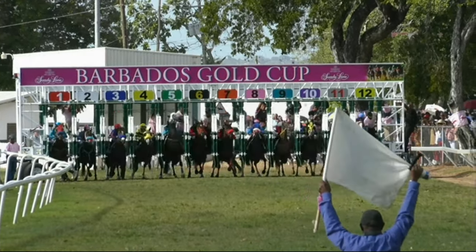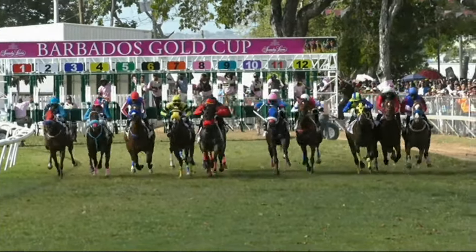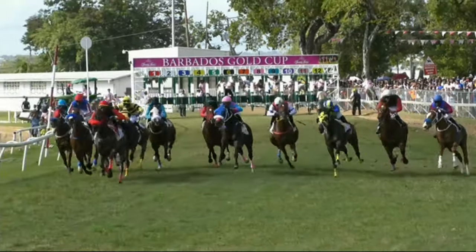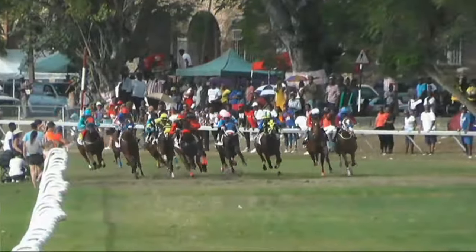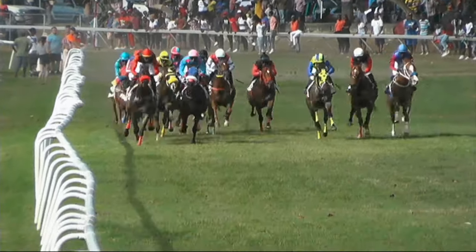We're on the starting orders and the way they go for the Sandy Lane Spa Split Stakes and Trophy. On the outside it looks like Dominus, who's going to be first to show — and it is Dominus.